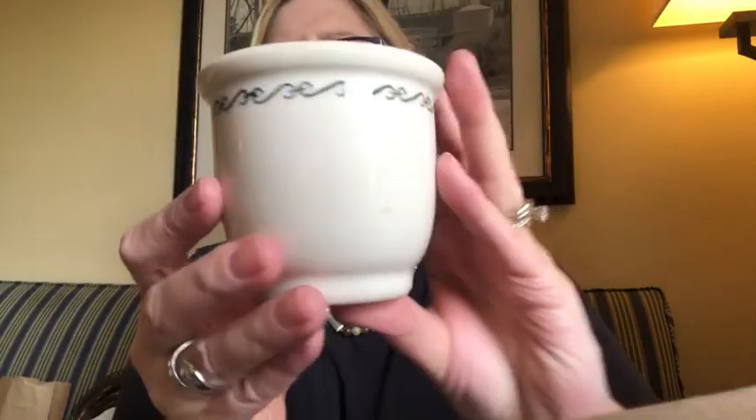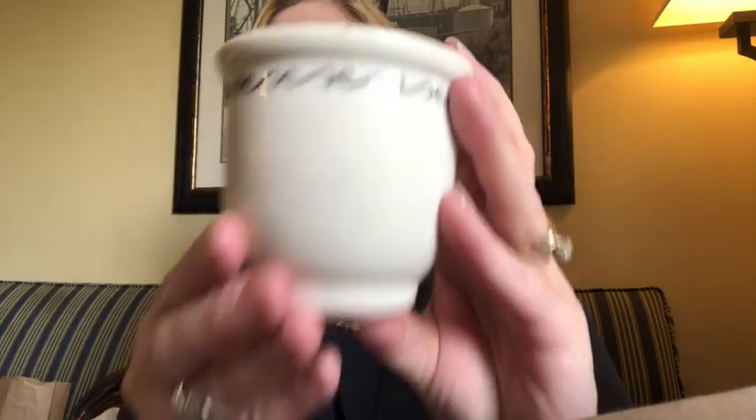I found for 25 cents this small little piece of pottery. On the bottom it says Sterling vitrified China, East Liverpool, Ohio, USA, and then it has the letter C and I think a number two. I thought this was a really pretty piece of ceramics. It's very heavy, and I love that. I love the trim around the top.